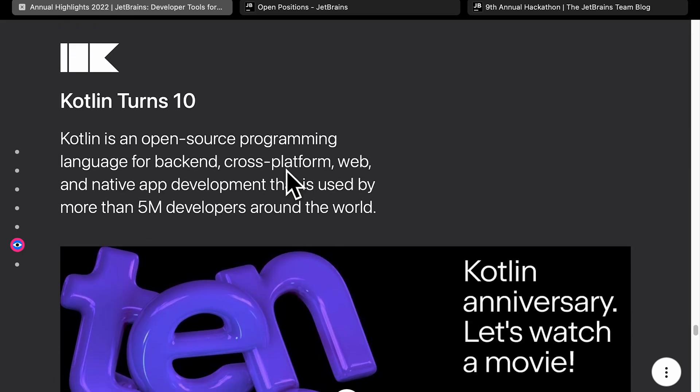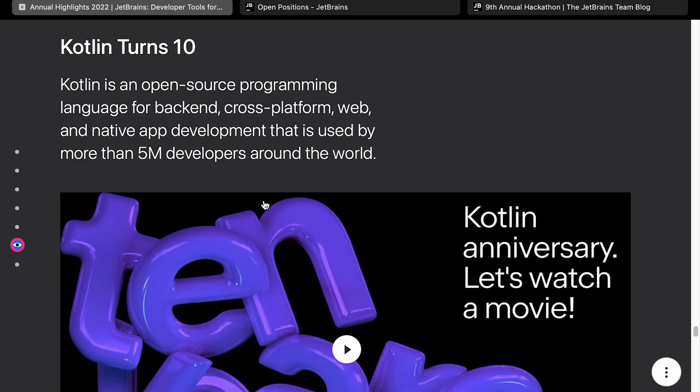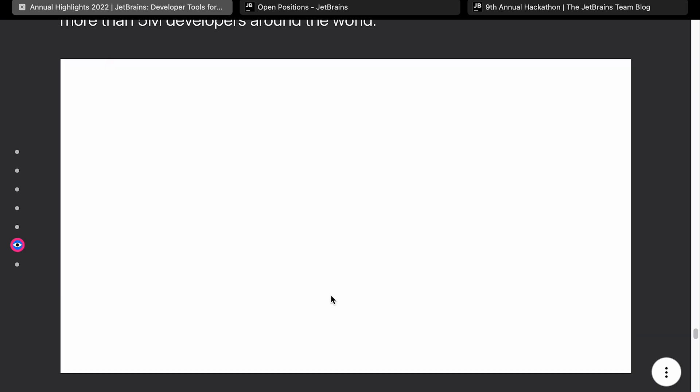Now this is an interesting one — Kotlin turns 10. This was pretty shocking because I remember the early days of when Kotlin arrived and people were talking about it. The fact that it was supported by JetBrains gave it a big push in the industry, and that's probably really helped it be successful. It's also a nice programming language — I've had a little play with it and I quite like it. The fact that it turns 10 is absolutely terrifying; it feels like it was just a couple of years ago. It's been around for 10 years and is used by more than 5 million developers, a lot of whom are Android developers, though it's used outside Android as well.